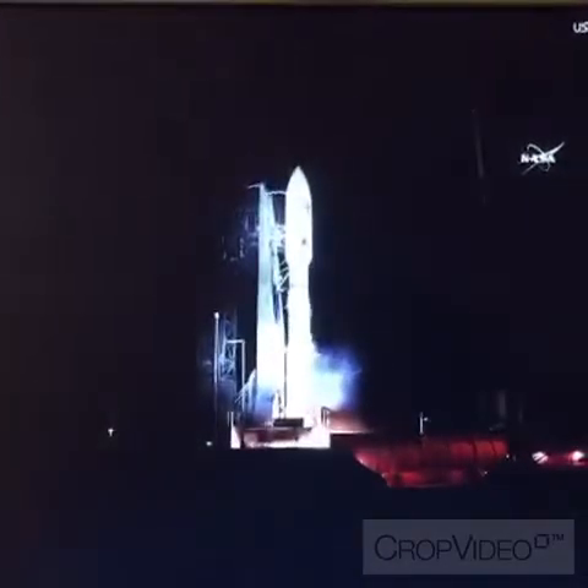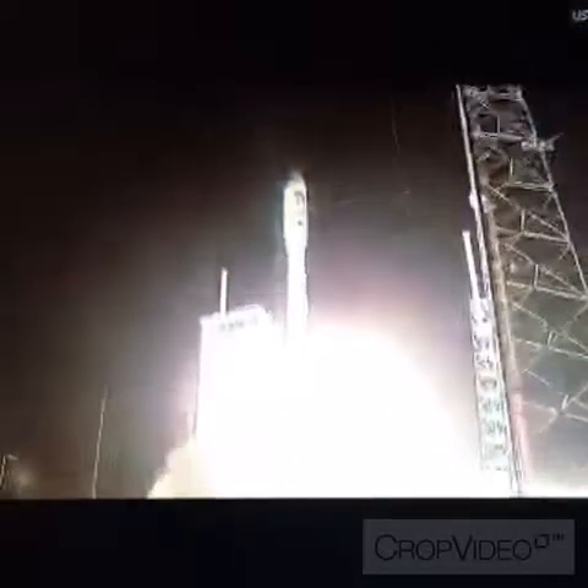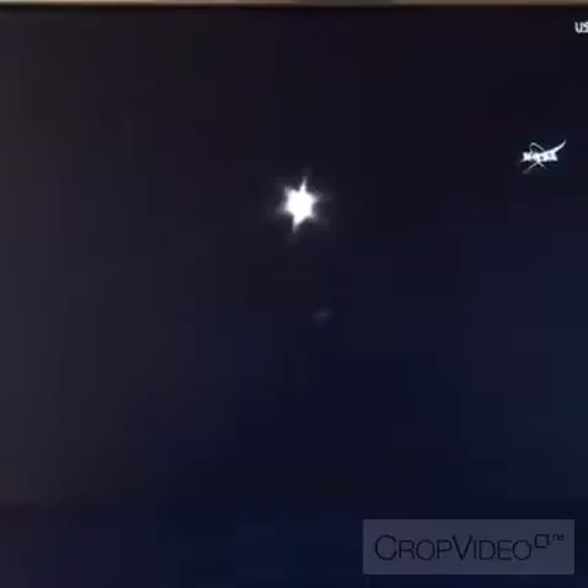Two. One. And liftoff of NOAA's GOES-R — America's most advanced weather eye in the sky, elevating environmental intelligence to new heights and saving lives.